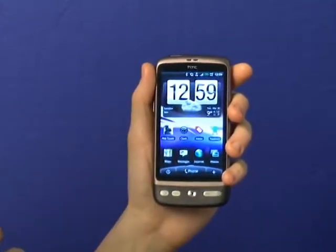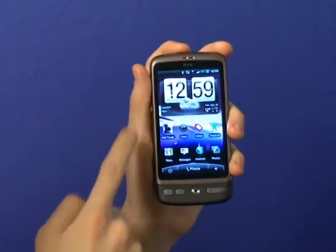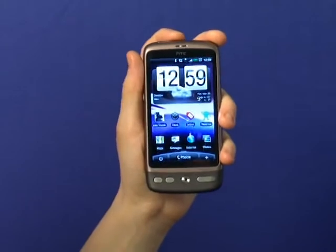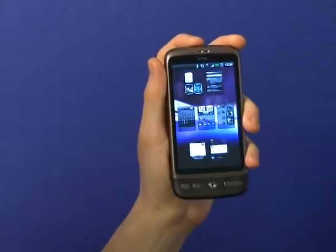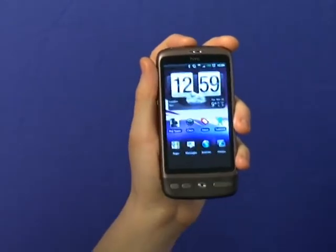We've also got HTC's new weather widget, which every time you turn the phone on will display a cute little weather animation. And yes, we do have multi-touch. From any home screen, just pinch your fingers together and you can view all seven home screens in a single view, making it much easier to get to the one you want.